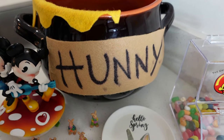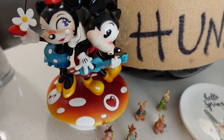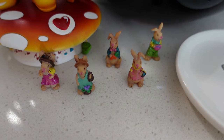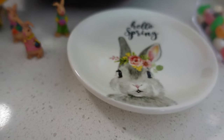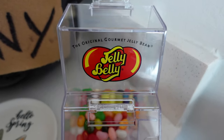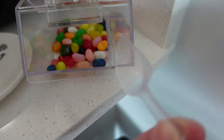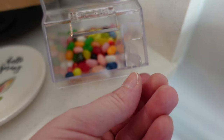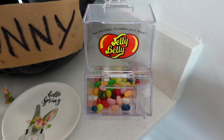Over here by the sink I have my honey pot that was part of my costume from last year — we just have it sitting on the counter. And then this little piece of art, and all my tiny little bunnies that I bought last year and found in my Easter decoration box, all just chilling here. Next to another plate from Hobby Lobby that says 'Hello Spring' with a little bunny on it. And right next to that is this Jelly Belly container I've had for a few months — it has all the little Jelly Bellies in it with its own little scoop in its own little compartment. You just keep filling it with Jelly Bellies and have it sitting out all year long.